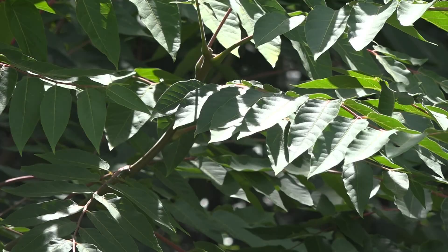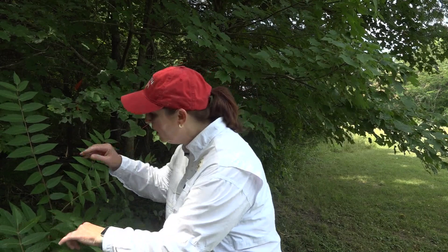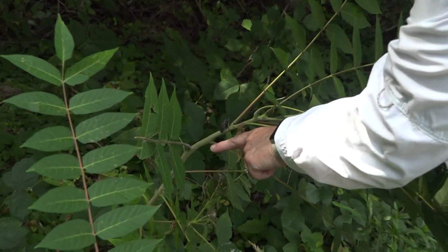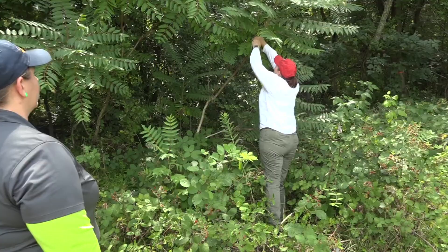Spotted lanternflies are easy to find on tree of heaven. They start as egg masses, then transform into these little guys. The adults are much more mobile, and that is what you're seeing here on this tree of heaven. You can see them for a size reference. The NC Ag Department is out surveying and treating areas where they find these spotted lanternflies.